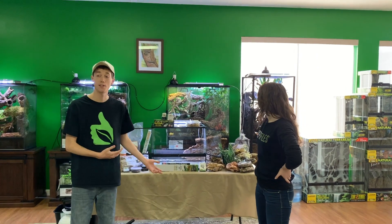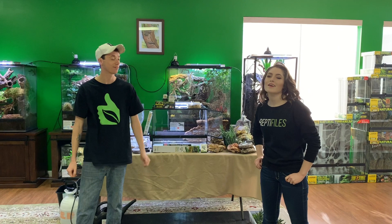Hey guys, how's it going? It's me, Josh Halter, owner and founder of The BioDude. Today we have a really exciting build for you. You can visit my store Tuesday through Friday, 9 a.m. to 4 p.m., Saturdays 10 a.m. to 2 p.m. Visit my website, Instagram, YouTube — the whole nine yards. And I'm Mariah Healy, the author and owner behind Reptifiles.com, where better reptile care begins.